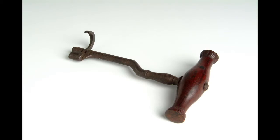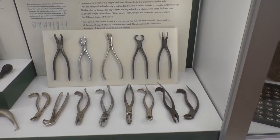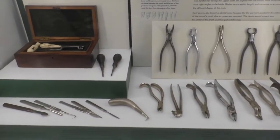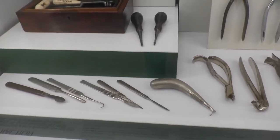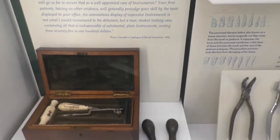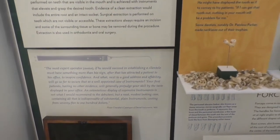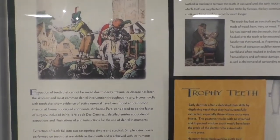The forceps replaced the turnkey in the late 1800s, although some practitioners continued to use the key even later. The turnkey got its name from how it was utilized: the key was inserted into the mouth, the claw was hooked over the tooth to be extracted, and the handle was then turned as if opening a doorknob. This form of extraction could be extremely painful and often resulted in broken teeth, fractured jaws, and soft tissue damage, as well as the removal of surrounding teeth.